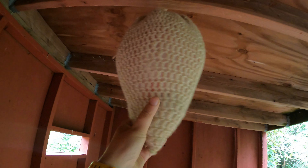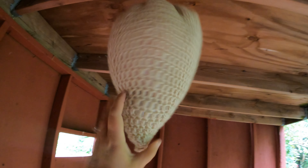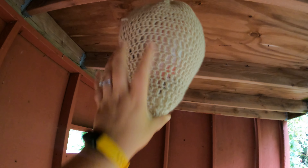I always think this is neat. It's just a knit thing to look like a bee's nest or a wasp nest to keep them from actually nesting in this bird blind.